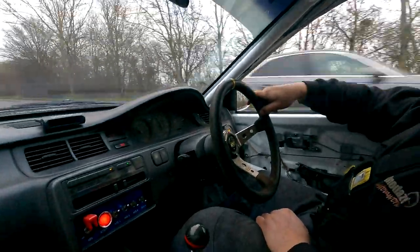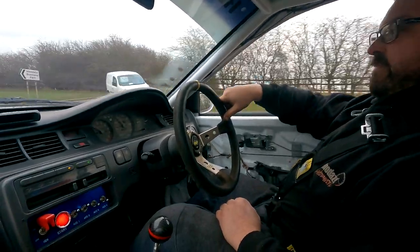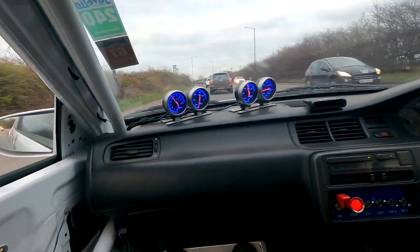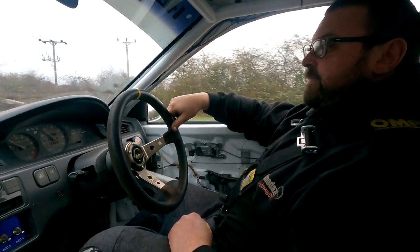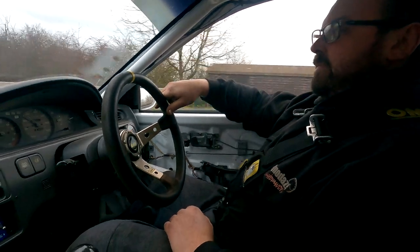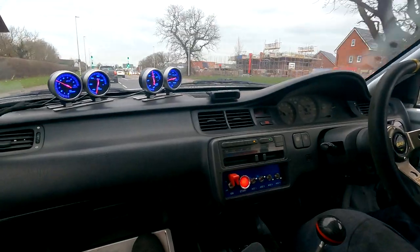That was a rush! Just a little rush. I'm guessing that was just a little squirt of what this thing could do. Yeah - once you get traction, you're off on it. It's got a really short final drive in it, so 130 is flat out. It's a bit like a bike when you go through the gears - the revs just hardly drop between shifts.